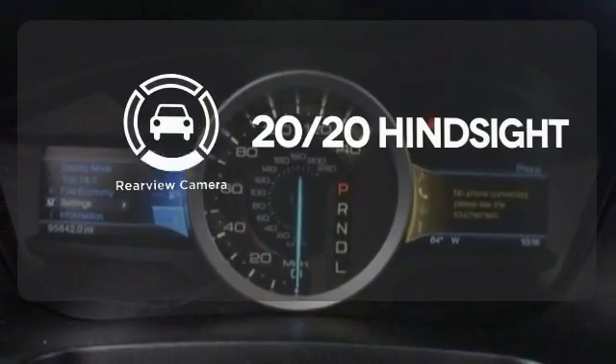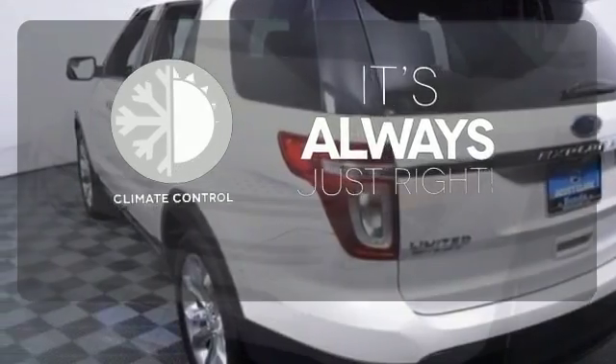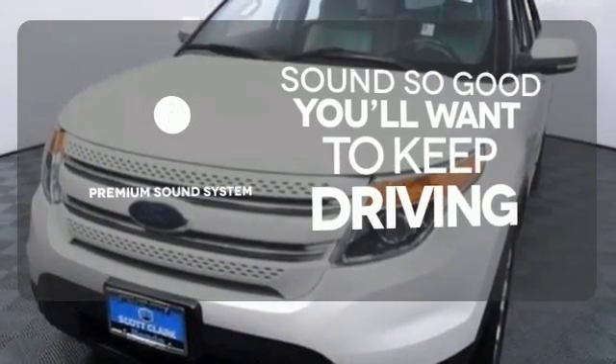See objects previously out of sight with the rear view camera. Set it and forget it with the climate control. You might take a drive just to listen to the premium sound system.